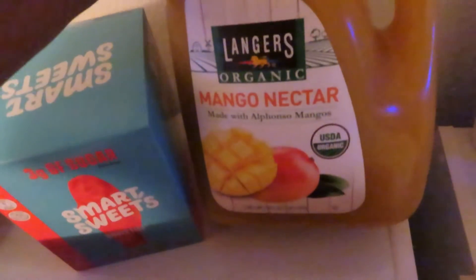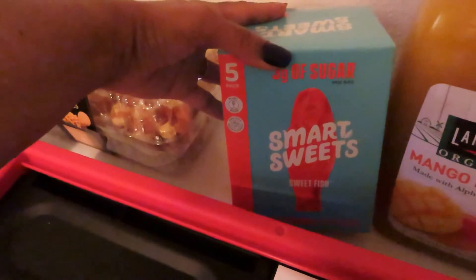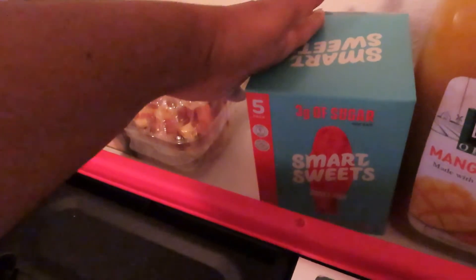I have some of the Langers organic mango nectar — this is my favorite juice of all time. I'm finally trying some of the Smart Sweet sweet fish. I've been thinking about trying these for a while, but they were on sale at Costco this time and I figured we could all try them.